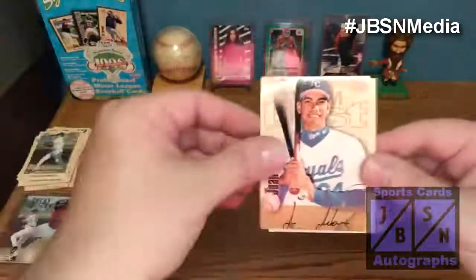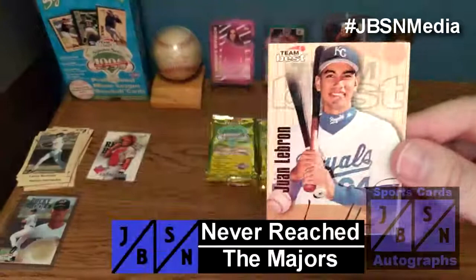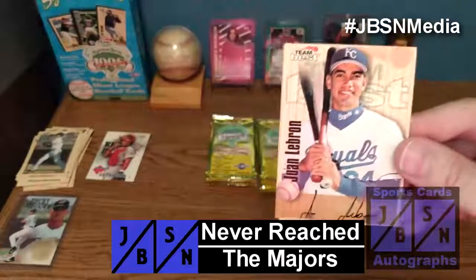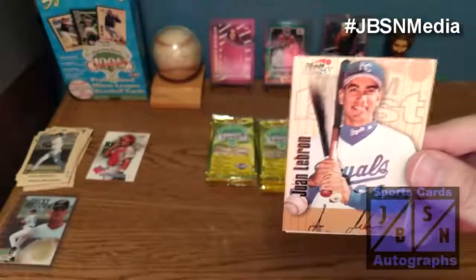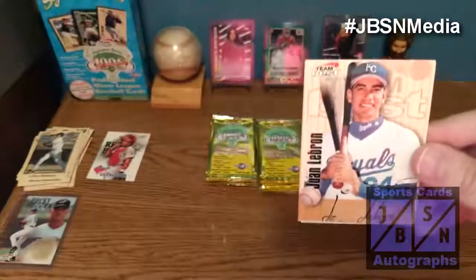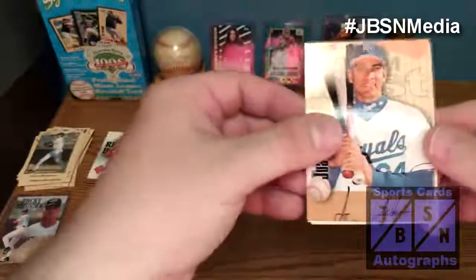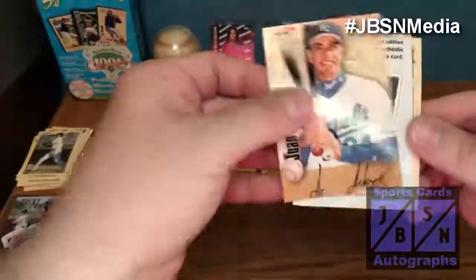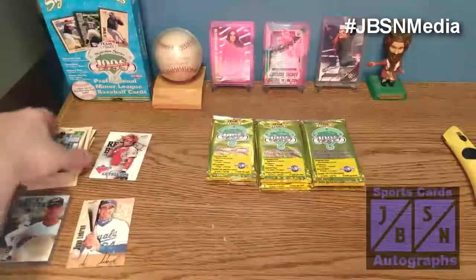Juan LeBron is our first autograph. Probably the most notable thing about him is that I believe in 1995 Topps, him and Carlos Beltran had their error cards in that set. That is an on-card auto, so he's going to be our first autograph. We also got Matt White, Luis Rivera, and Gil Mesh. Definitely a lot of repeats as well.